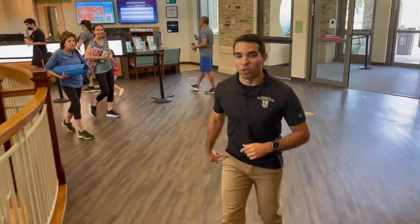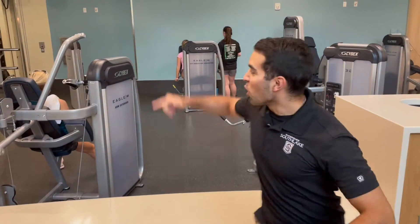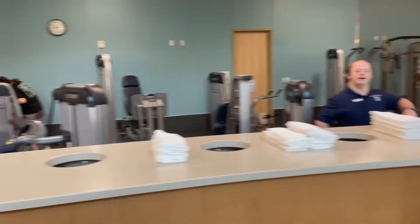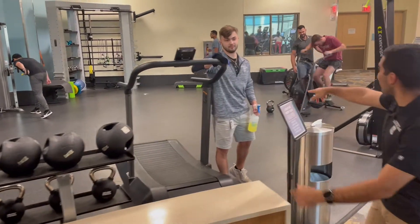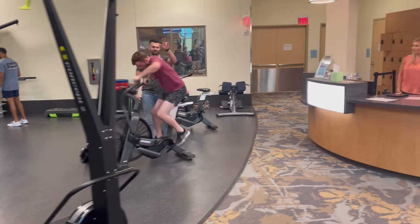Let's head down to the fitness floor. Welcome to the fitness floor, champ! Over here we have our platforms, barbells, dumbbells, and free weights. We've also got the assault runners and functional equipment — and there's one of our trainers getting it done!